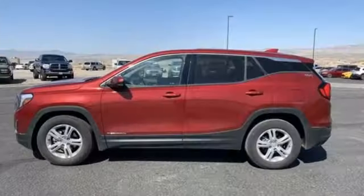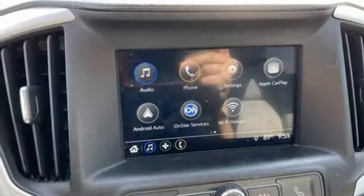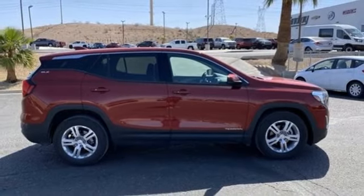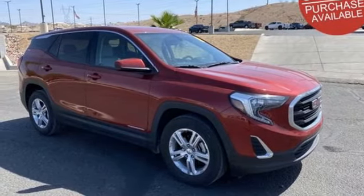Edmunds.com reports a small crossover, the Terrain stands out thanks to its stylish cabin, versatile backseat, ample standard features, and sophisticated driving manners. GMC — it's not just a vehicle, it's a professional grade tool. There's even more to see in person, take it for a test drive today.